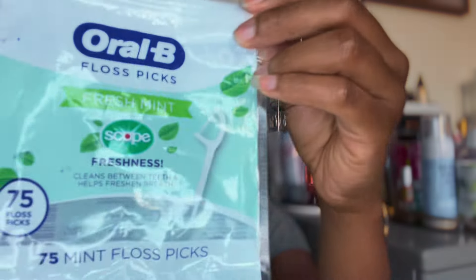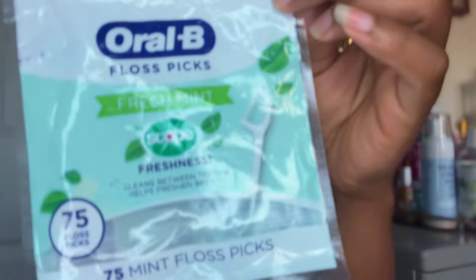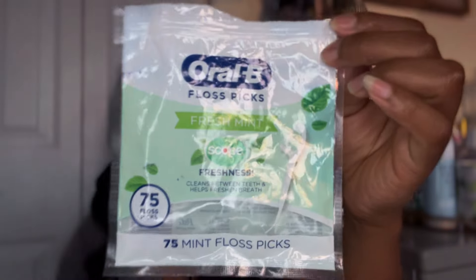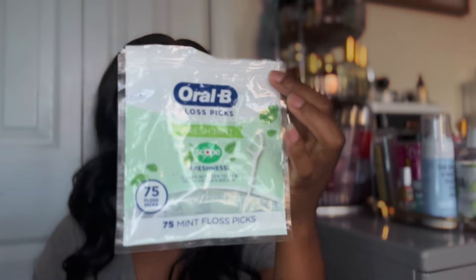I finished these Oral-B Fresh Mint floss picks. Would I get them again? Yes, I would. I love floss picks, but I also love traditional floss. A floss pick is a floss pick - I might not get that specific brand, but I will get floss picks again.